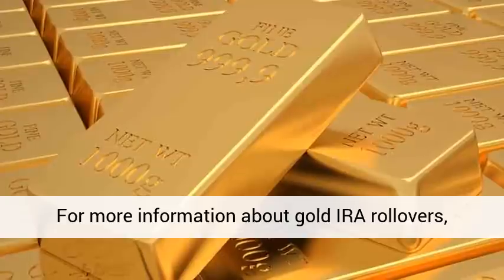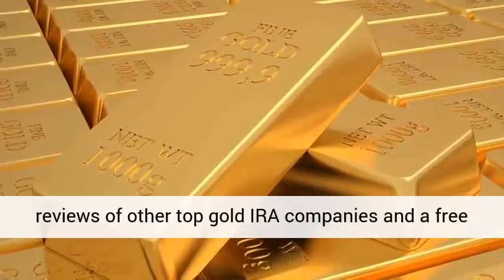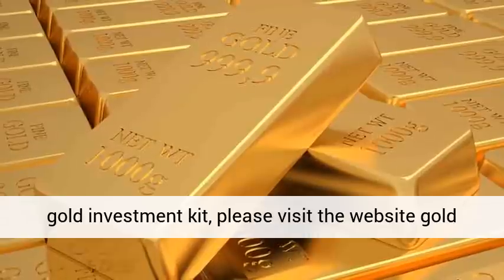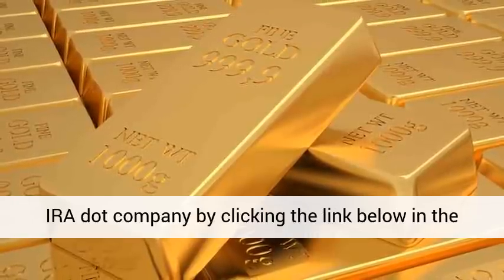For more information about gold IRA rollovers, reviews of other top gold IRA companies, and a free gold investment kit, please visit the website goldira.company by clicking the link below in the description.